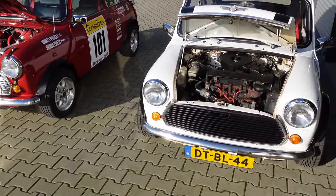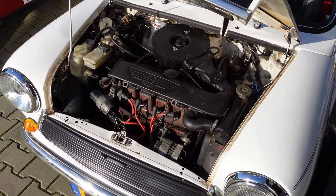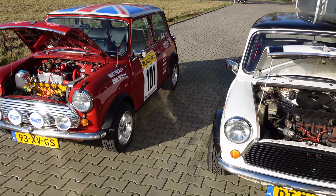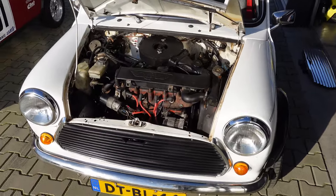Good morning guys, welcome back to the channel. So it's actually quite a nice day, so we thought we'd have a little fun today. We're going to race my 998 Stage 2 against my son's 1275 Cooper.